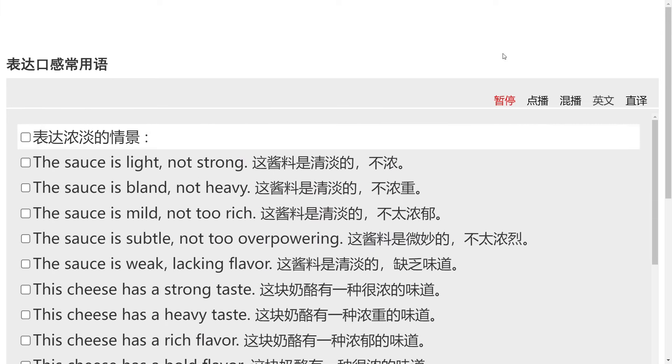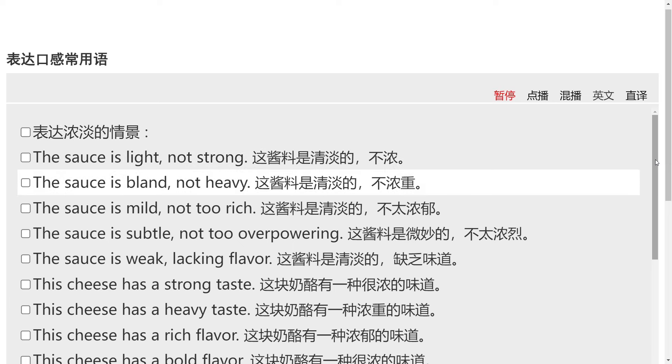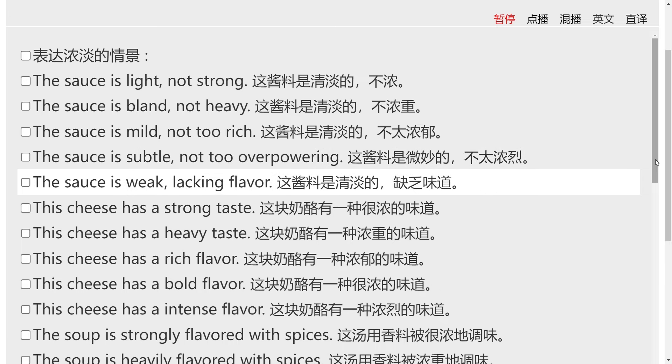表达浓淡的情景。The sauce is light, not strong. The sauce is bland, not heavy. The sauce is mild, not too rich. The sauce is subtle, not too overpowering. The sauce is weak, lacking flavor.